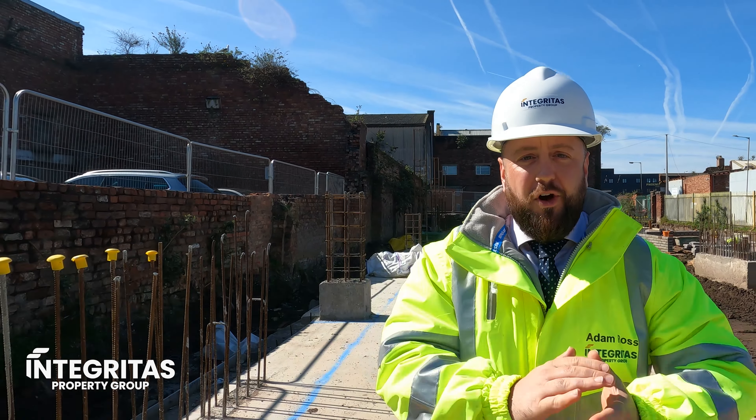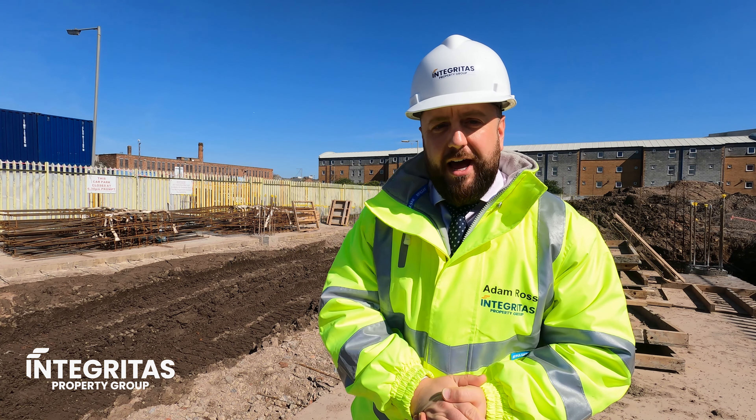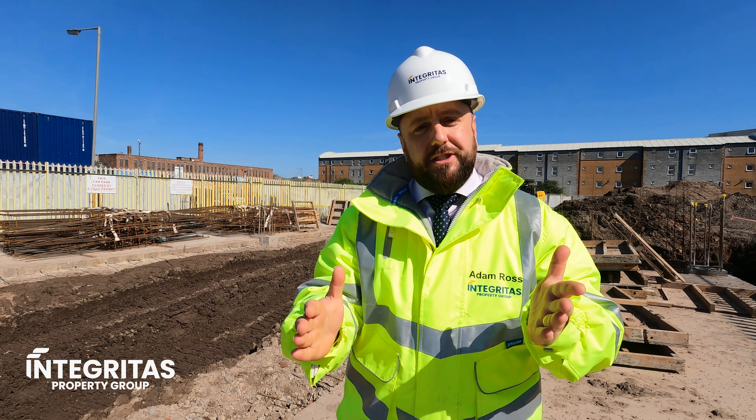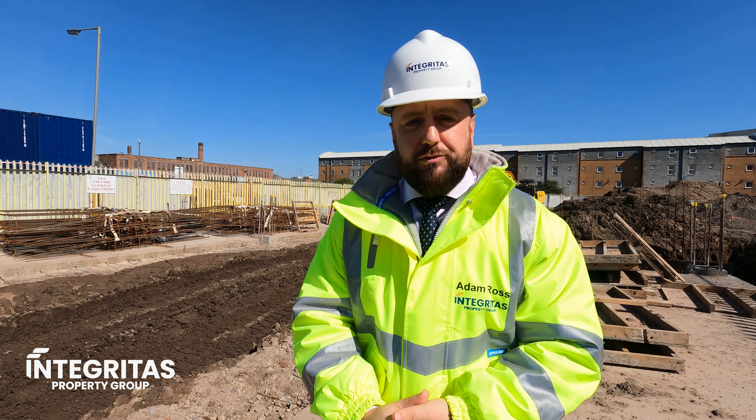As you can see on these videos, so much has already taken place with the construction. We are walking on what is the slab of the development — we've been talking about this for a while now. We've got two slabs on either side and it's all going to be connected soon, so there's going to be a parking level on the ground floor. Our steel frame structure is currently being fabricated off-site, so in the next two or three weeks we can finally see the development coming completely out of the ground and really picking up pace.